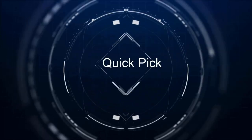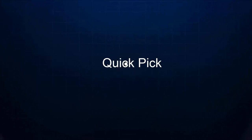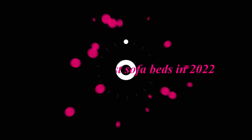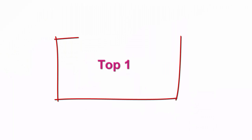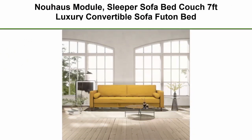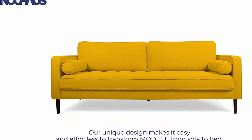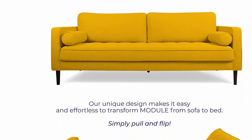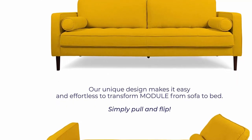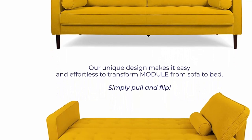Welcome to our channel: Top 10 Best Sofa Beds in 2022. Top 1: Dual House Module Sleeper Sofa Bed Couch, 7 Feet Luxury Convertible Sofa Futon Bed with no roll-together latex, yellow woven pull-out couch bed for bedroom couch, small apartment furniture sofas or RV couch.